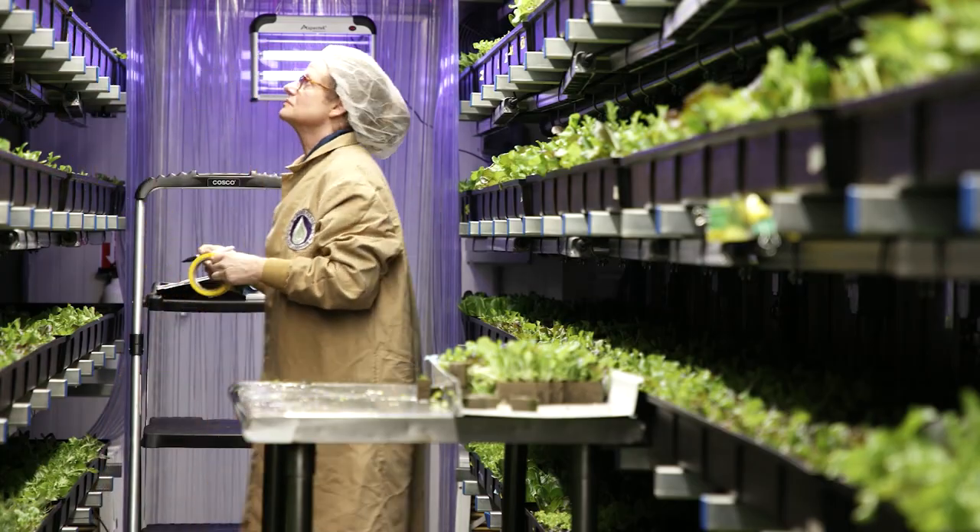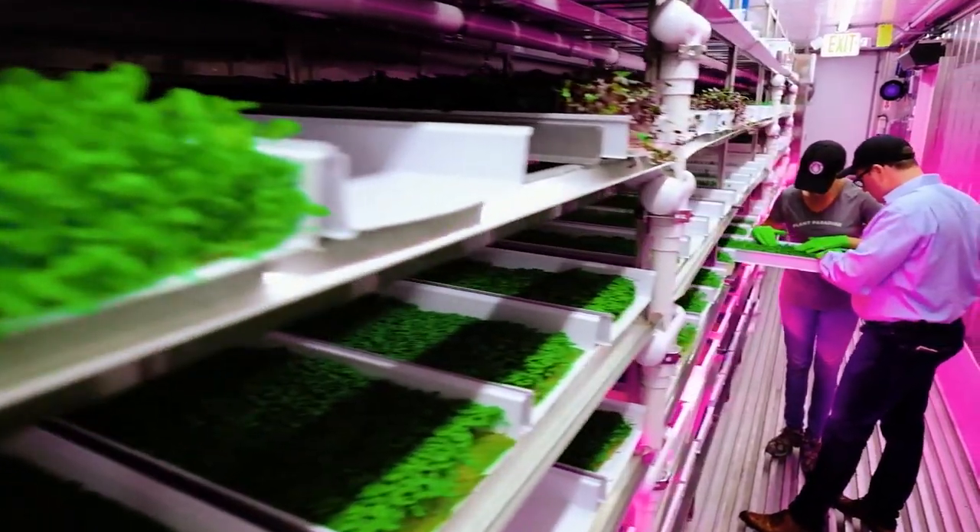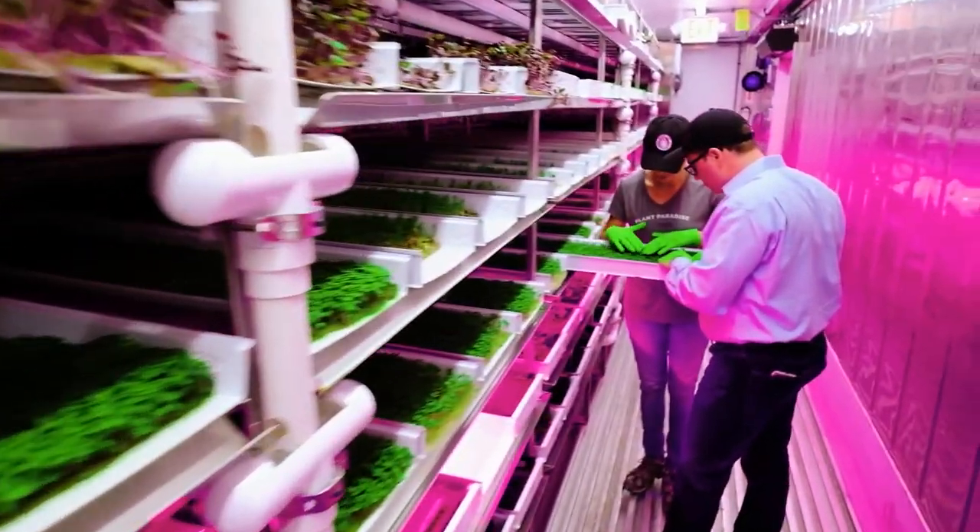We're also able to turn product quicker. We can grow a head of lettuce in 28 days versus 60 days.